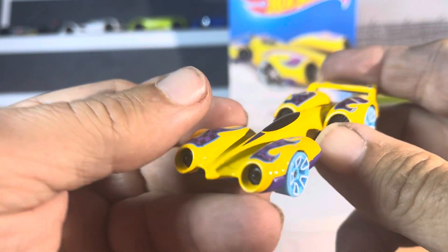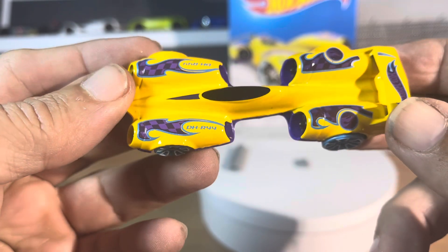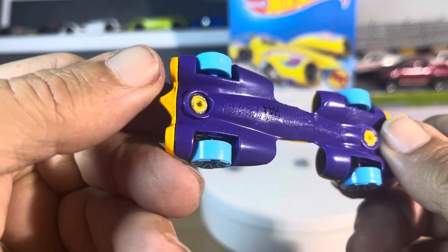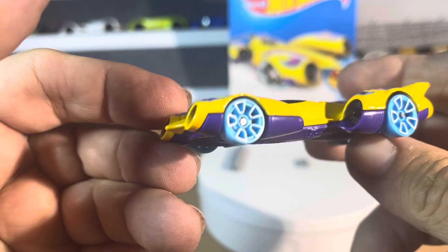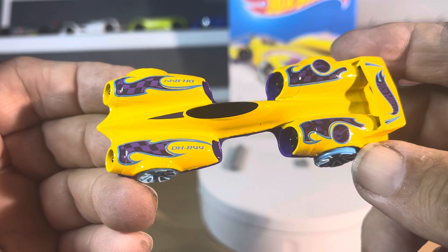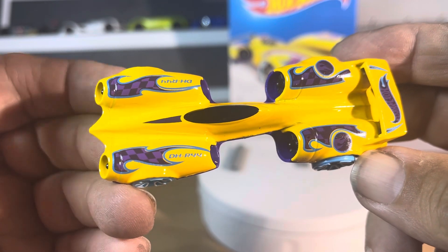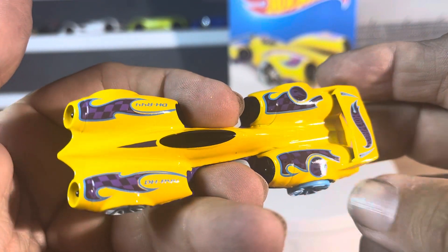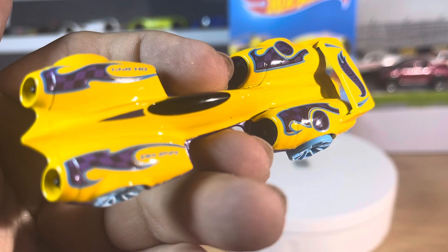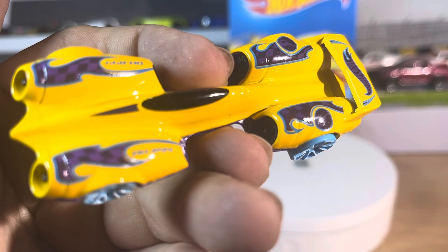Nice. Very unique and interesting Hot Wheels. Wow, very, very sharp-looking. I don't think I've seen a Hot Wheels like this before, that's for sure. All right, guys, thanks for watching. Tell me what you think about this one. This is something different.